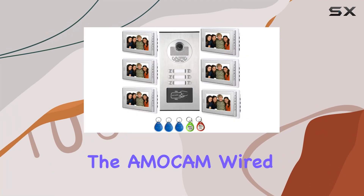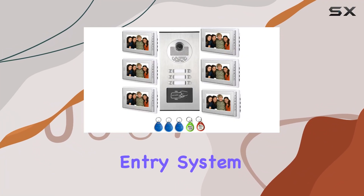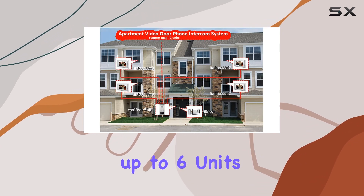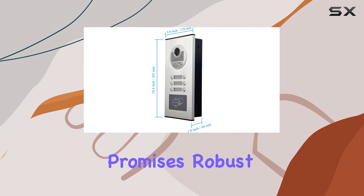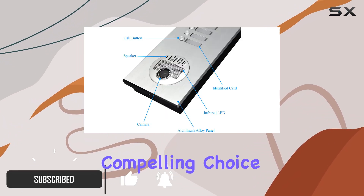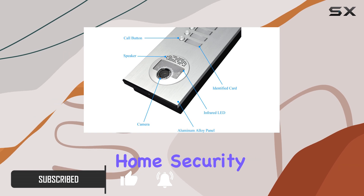Today, we're diving into the Amacum Wired Video Intercom Entry System, designed specifically for apartment buildings with up to six units. This system promises robust security features combined with ease of use, making it a compelling choice for those looking to upgrade their home security.